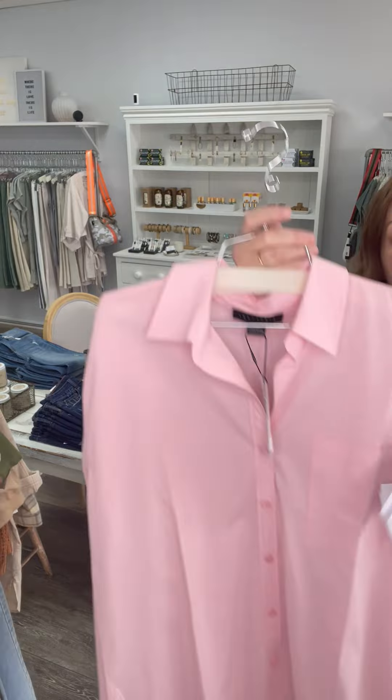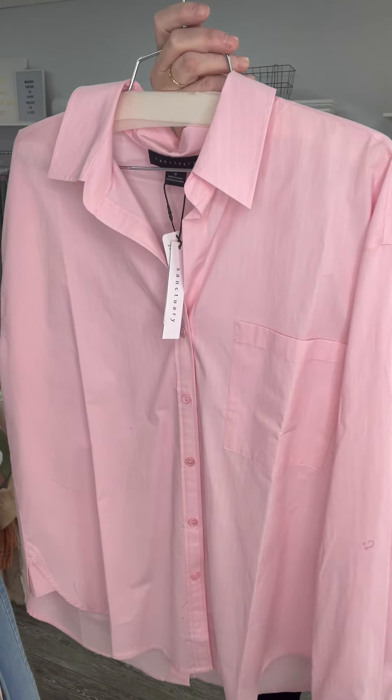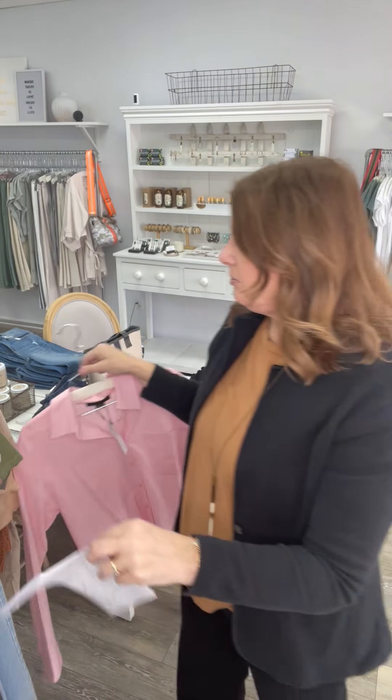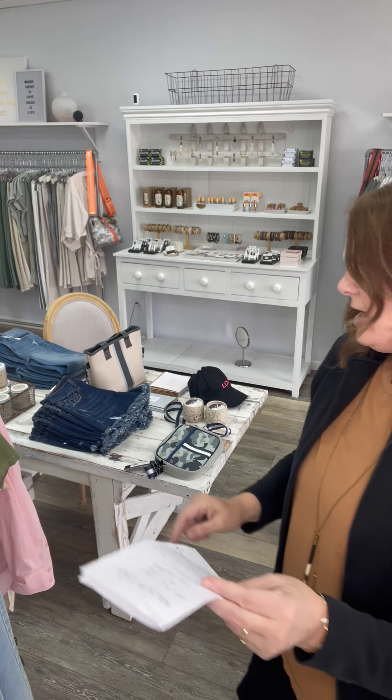We have two of these left that just got added. It's a slightly oversized button-down shirt. Really great quality, really pretty color — buttons down the back. I have one small and one medium, and they were 98 and now they're 58.